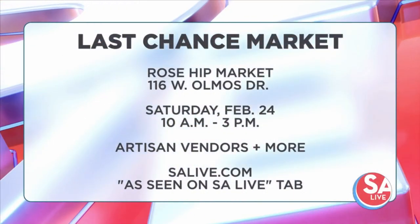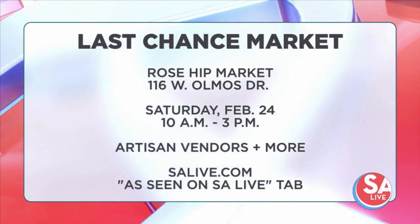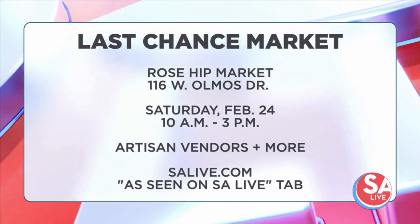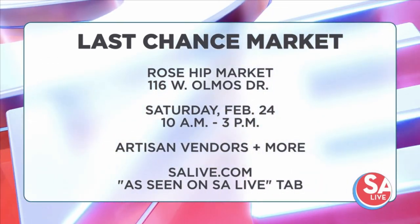You can check out the Last Chance Market at Rosehip Market on February 24th from 10 a.m. to 3 p.m. They're located at 116 West Almost Drive. They have a lavender honey syrup — so delicious. Pastries and artists and vendors on site, as you just saw. Every bit as good a coffee as you can find anywhere else. Great little spot.